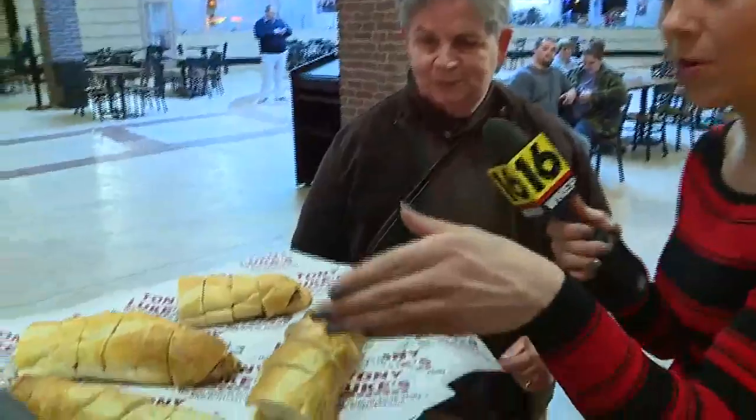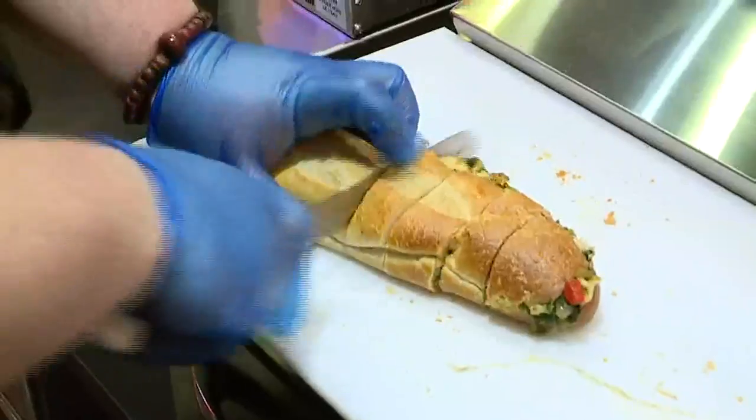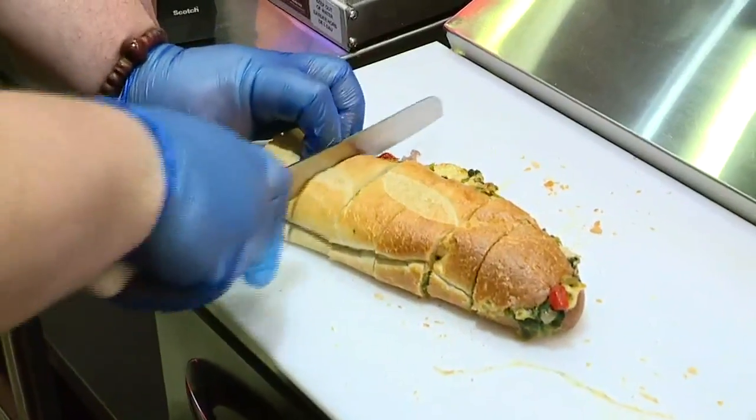This woman knows her cheesesteaks — she's tried almost every one in South Philly, except for Tony Luke's. It's nice and filled, that's what I like on it. How would you rate it from the other ones? Well, I'm kind of particular. Which one do you like? I would probably say the Pat's cheesesteak. That's okay — I'm going to enjoy munching on it. You're not going to turn it down? Absolutely not. A cheesesteak is a cheesesteak.